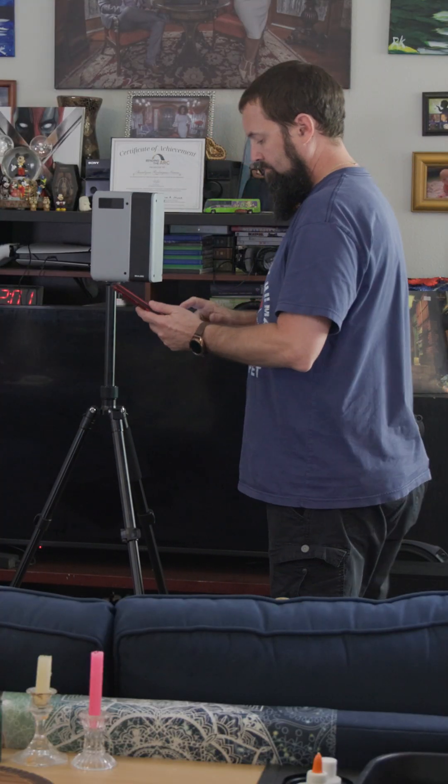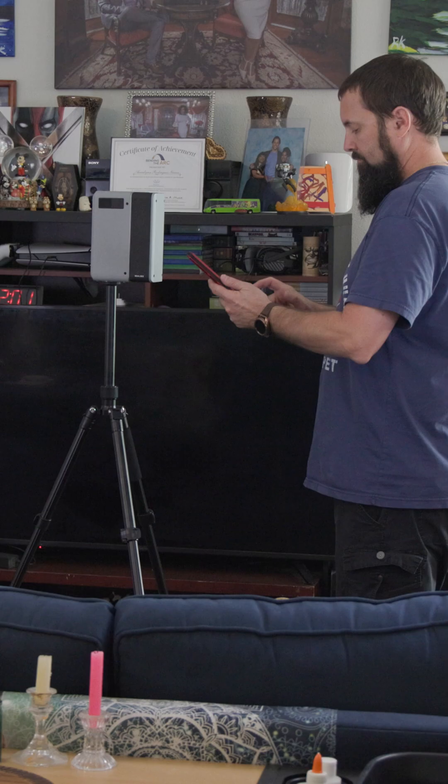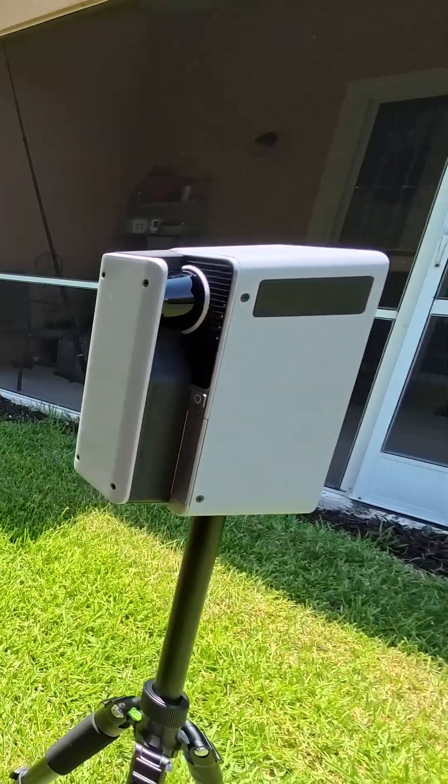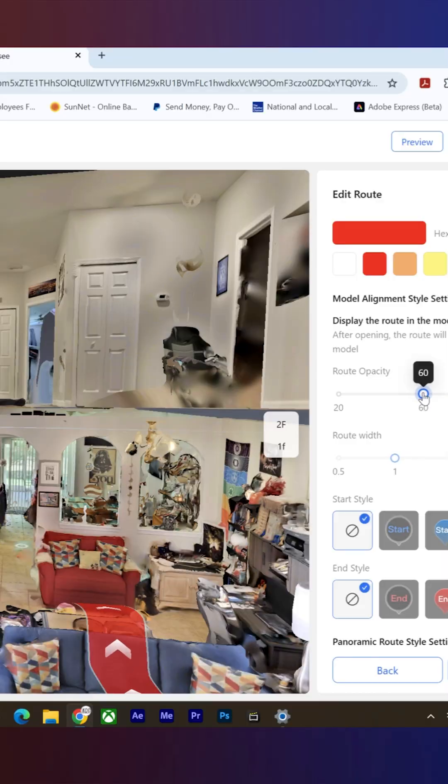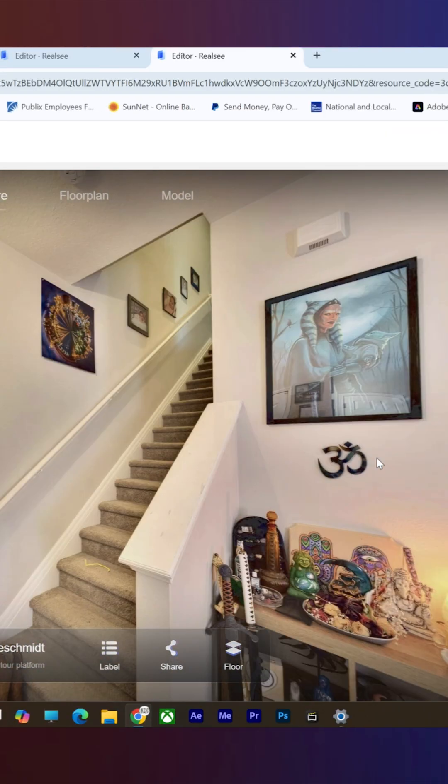It's perfect for real estate pros, architects, or engineers, and thanks to its 940 nanometer laser, it works flawlessly indoors, outdoors, even in bright light. Plus the RealSea VR app lets you scan, edit, and share full virtual tours with video and even live 3D calls.